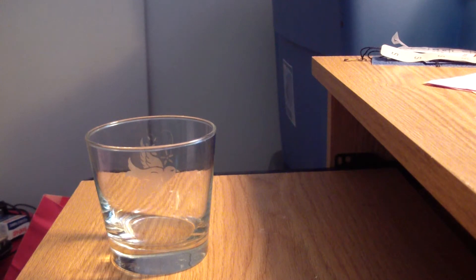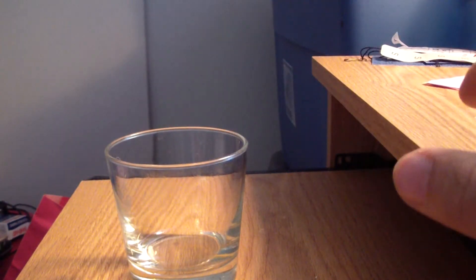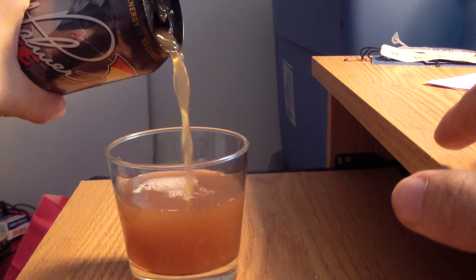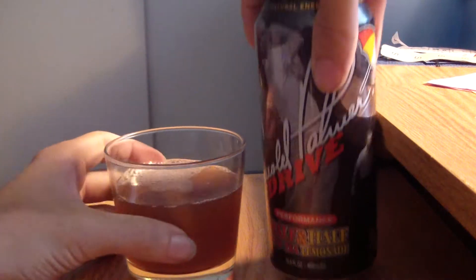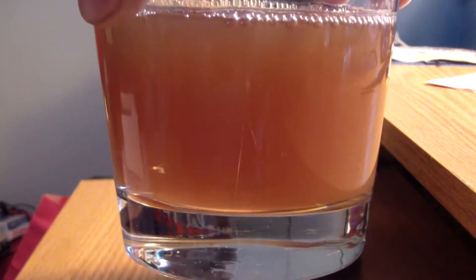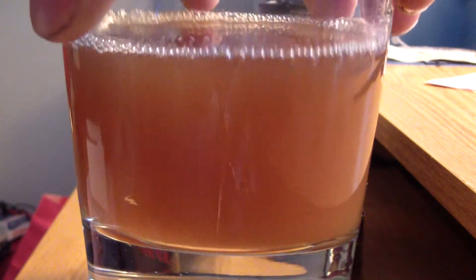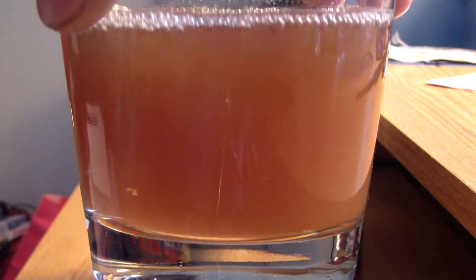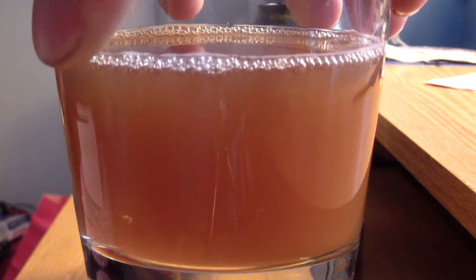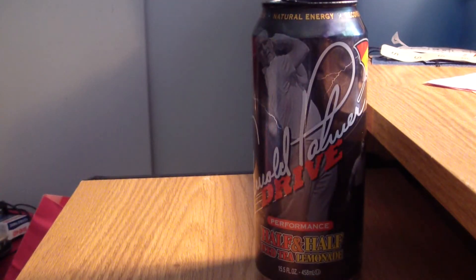It smells just like the Rockstar Recovery — the new one they just came out with. It's brown and murky — like a tea. Tea's usually more yellow depending on the type, but it's got a tea color. Nothing too surprising there. Looks like a Rehab. Alright, let's try the taste.